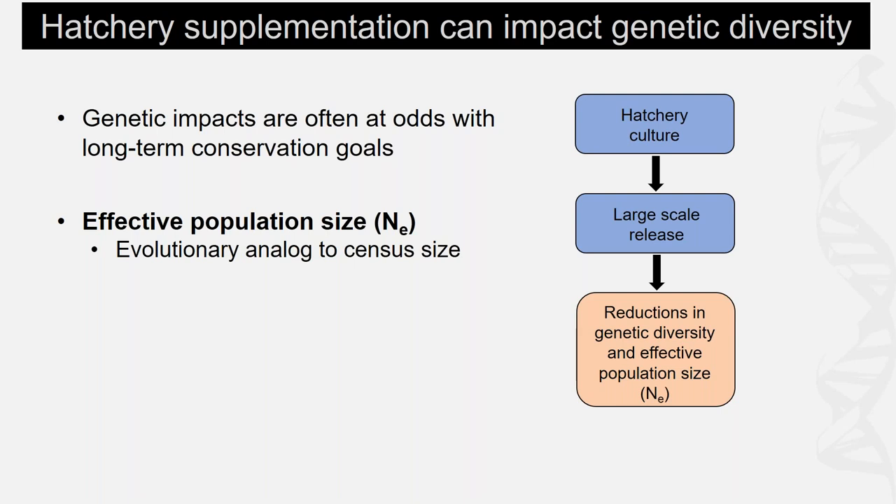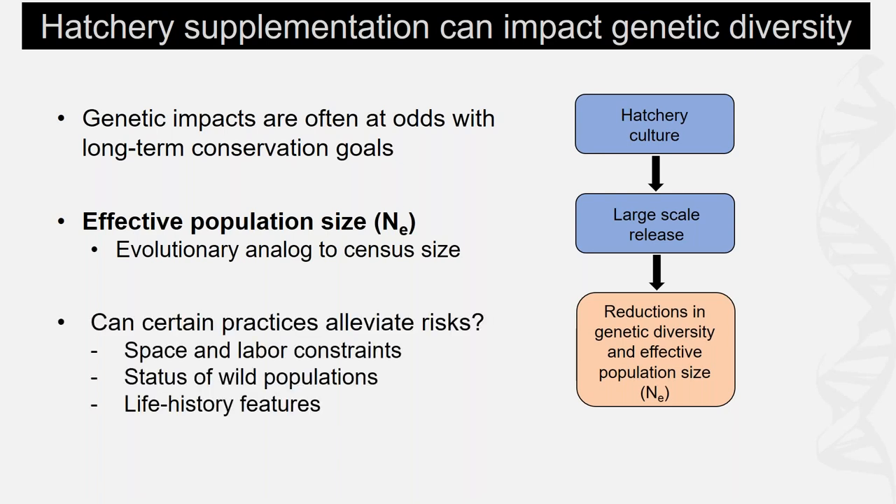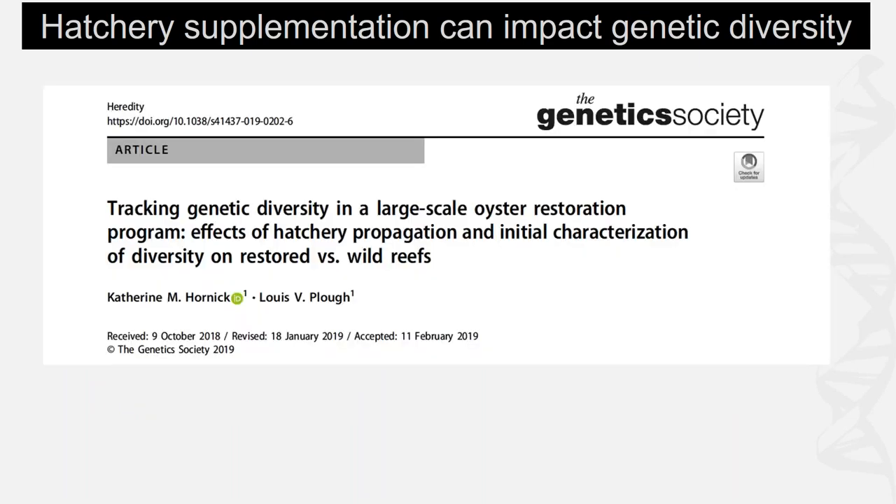Effective population size is the evolutionary analog to census size — bigger is better. While certain hatchery practices can alleviate some risks, following recommendations can be hampered by the status of the wild population, limited resources, or program capacity. Species life history and biology may also pose threats to genetic diversity. A genetic analysis of hatchery-produced oysters found reductions in genetic diversity using two different spawning frameworks, due to high variance in reproductive success.